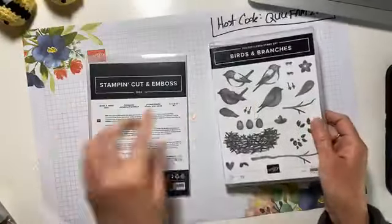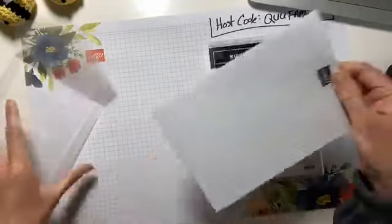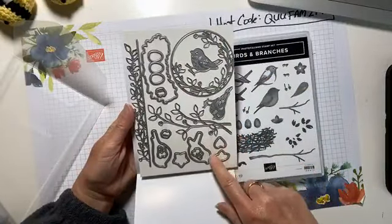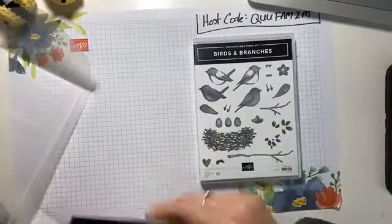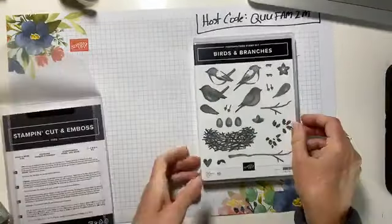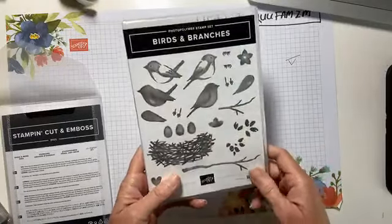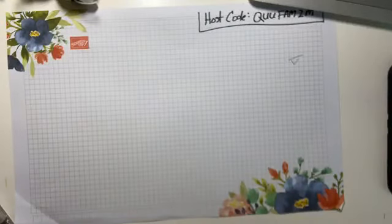Here's one — this is Birds and Branches, a stamp set with dies. Look at that — I like the wreath, don't you? We could do a lot of things with that: nests, eggs, backgrounds, and a whole bunch of little feet. Those are little tiny stamps — be careful. This is a layering stamp, so that'll be cool if you like birds.